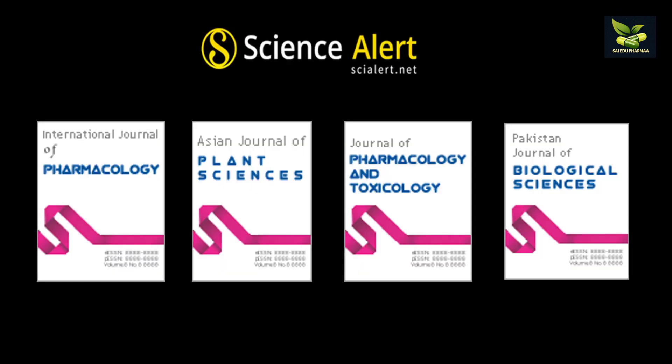Then comes Science Alert, which also has various journals. Some of them are International Journal of Pharmacology, Asian Journal of Plant Sciences, Journal of Pharmacology and Toxicology, and Pakistan Journal of Biological Sciences.